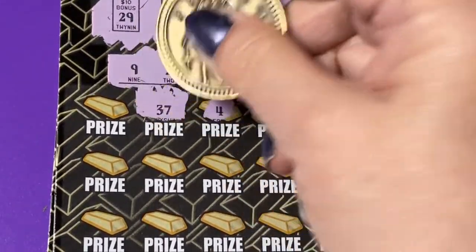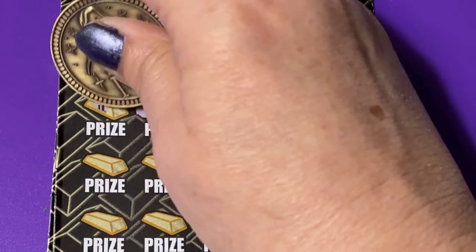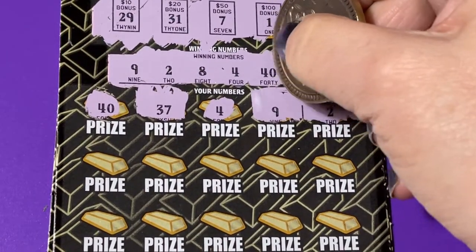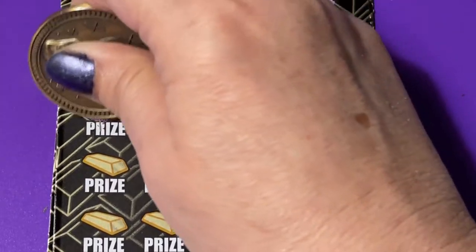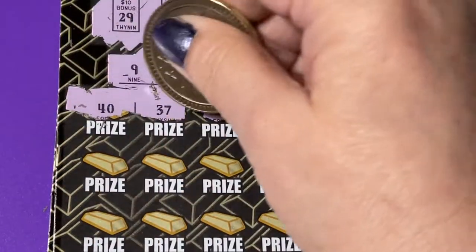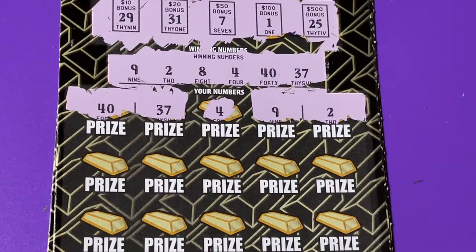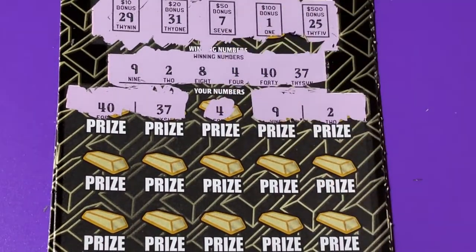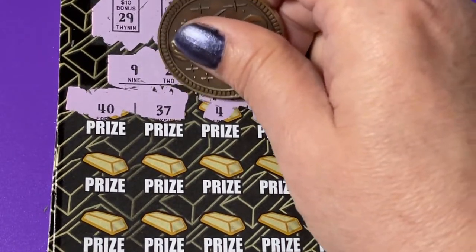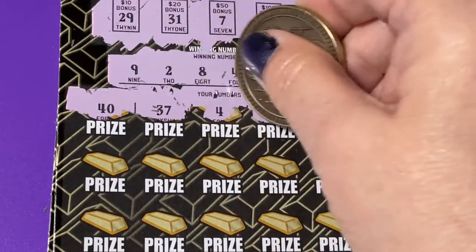Wow, we have these numbers. How about 40? Oh yes, we have 40. Wow, that's nice. We got two here and two here on each side. Oh, I got the four — oh my goodness, I didn't even see it. We got the whole row!